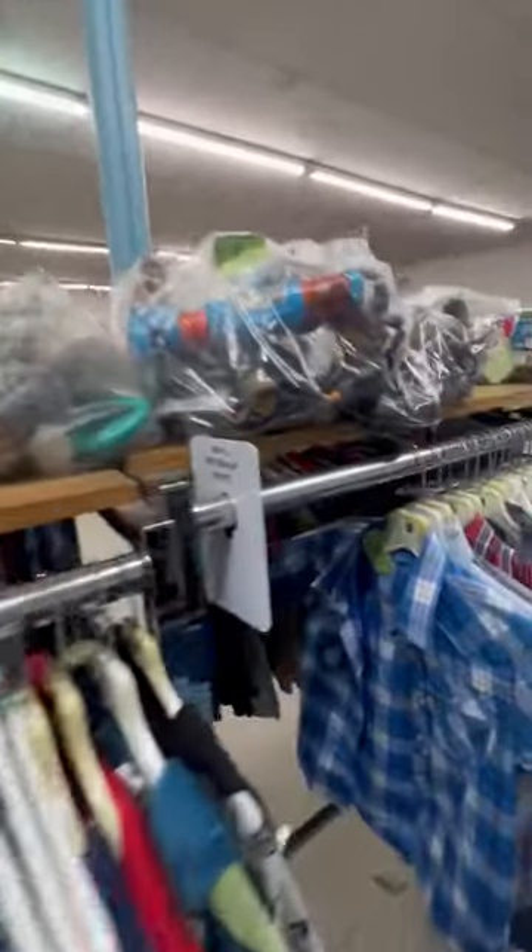I love finding random bags of toys at the thrift store. I usually look for at least one interesting item in the bag and then take a chance on the rest. We got these two bags for $9 each and this first bag had some goodies.